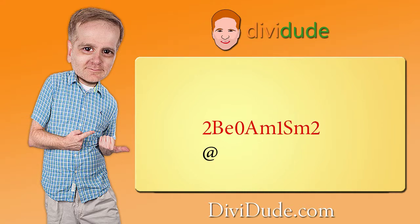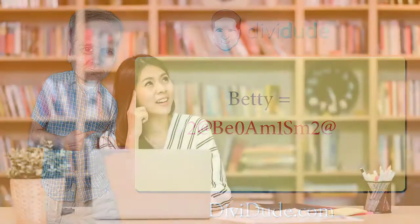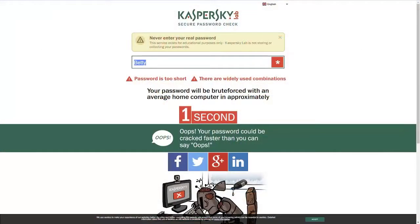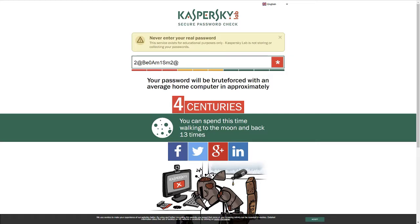We end up with this. Now the last part is to add the symbol, which we will add after the number it corresponds with — in this case, the number two. And there happens to be two of them, so we'll add two symbols. And here is the password, which, if you recall, started out as Betty. And if you can remember your child's name, the year she was born, and the symbol above the number two, you can easily remember this password, even though it looks complicated. Let's test it out on Kaspersky to see how strong this password is. Four centuries to hack. Quite the difference.